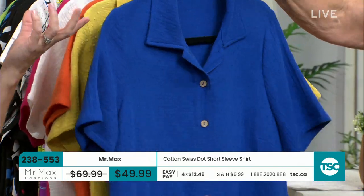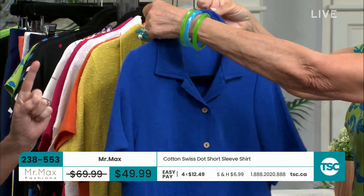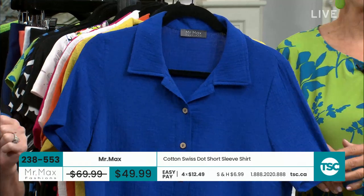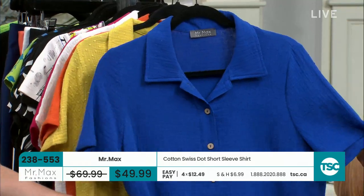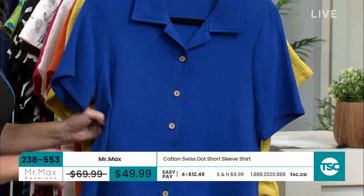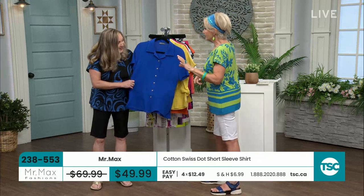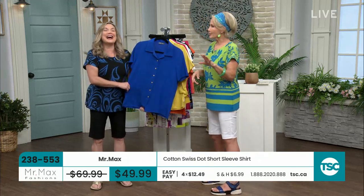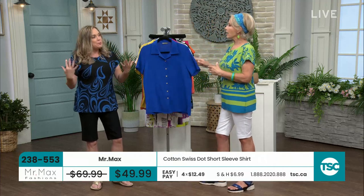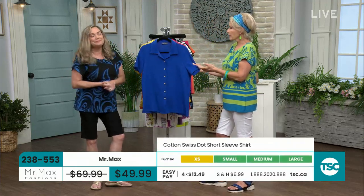It was hotter here in Ontario than it was in a lot of islands in the Caribbean today. The thing about heat — we should sweat. We have sweat glands to sweat. That's detoxing. So you can drink more wine. But you need fabrics that are airy, that breathe. And this is going to breathe with you because it's cotton — 100% cotton. It's a Swiss dot, super, super lightweight.